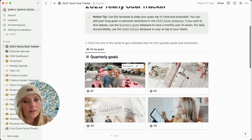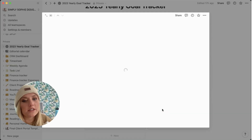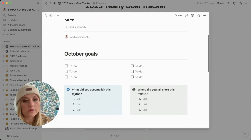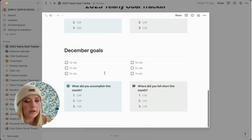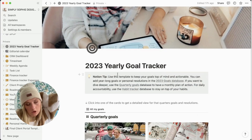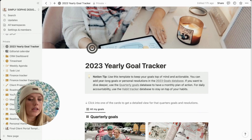This is my yearly goal tracker — I have everything separated out by quarter: Q1, Q2, Q3, Q4. Within each quarter I can put in monthly goals, list out what I accomplished and what I didn't, and do the same for each month of that quarter. I have that format for each quarter and I think it's a really great way to hold yourself accountable and keep track of all your goals. I have a lot of goals I'm wanting to reach this year and this is a great way to track them.